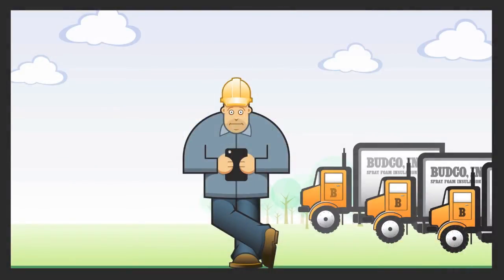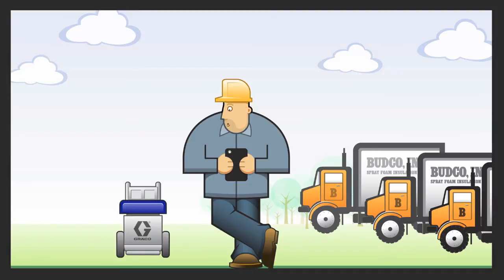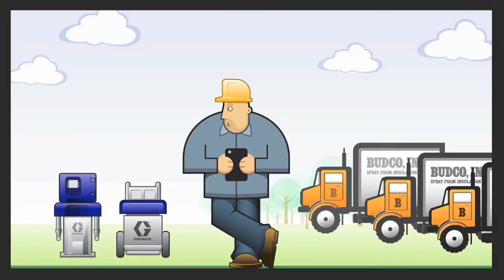What Bud really needs is Graco Insight. Graco Insight is a new technology that connects his reactor spray foam machines and lets him track all his job sites at once, in real time. He can view them on a smartphone, tablet, or computer.